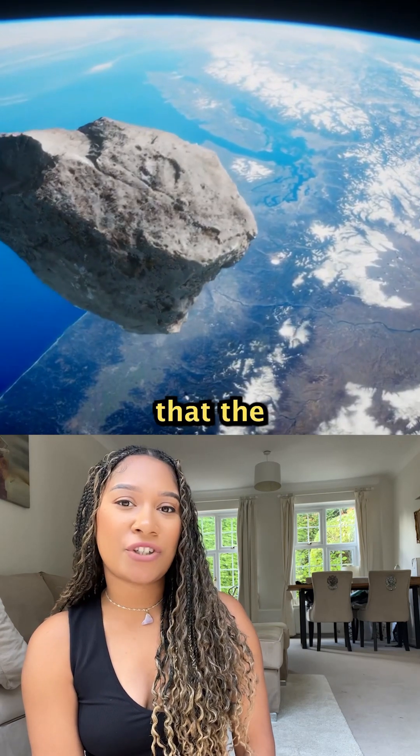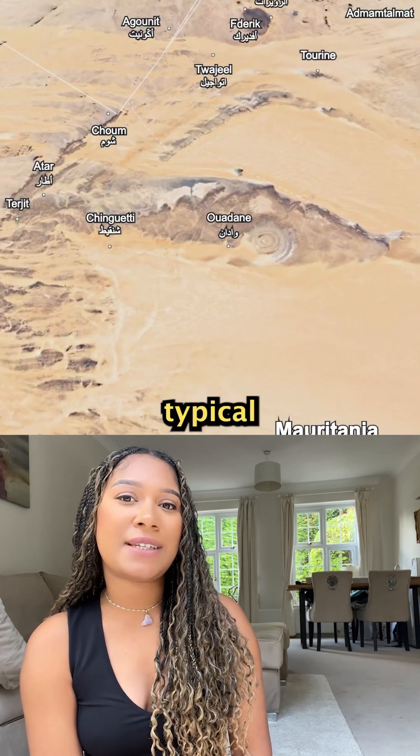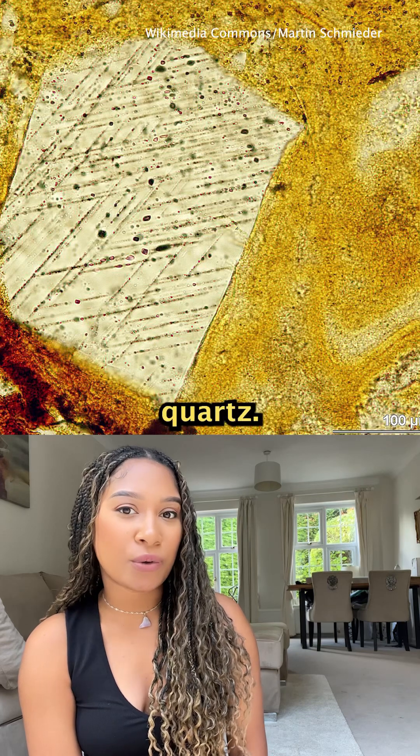At first, scientists thought that the Richat Structure was an impact crater from a meteor. But there's no evidence of the typical materials you'll find in impact sites, like shocked quartz.